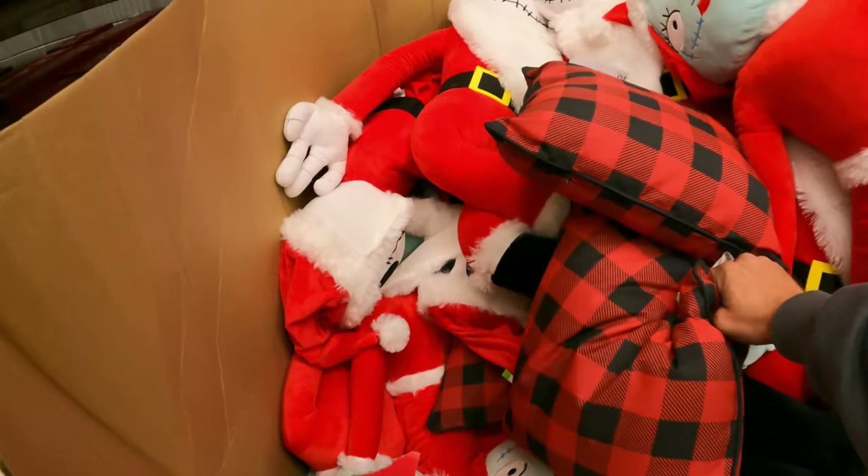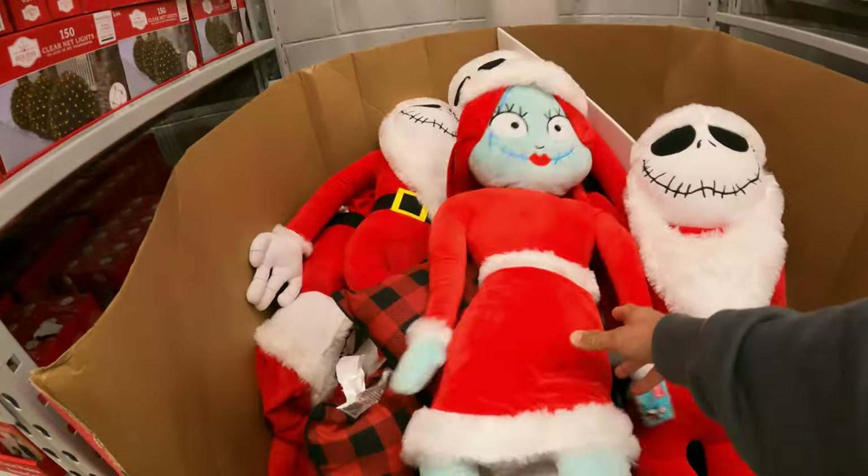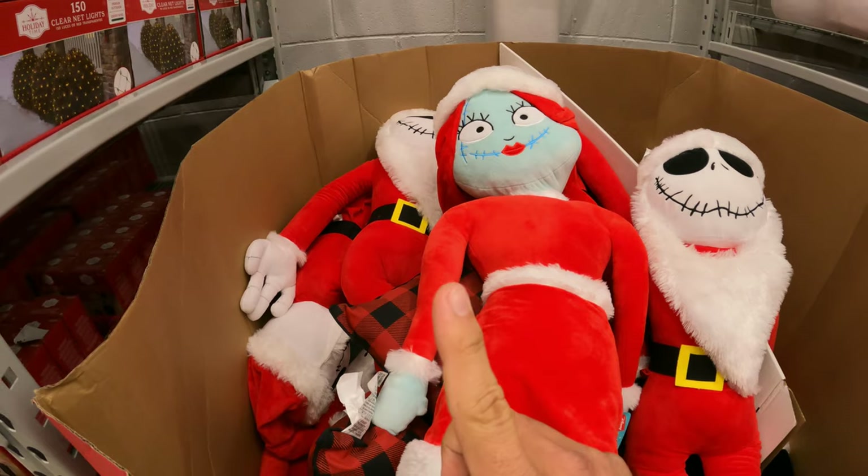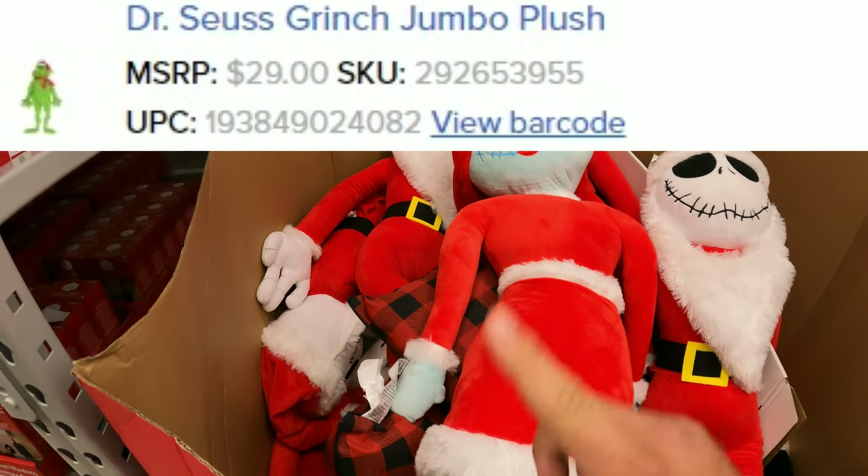I'm not seeing any. I picked up one for seven dollars but I've seen it as low as three dollars. I'll go ahead and put image, SKU, and UPC right up here so you guys can take a look and see if it's in your area.